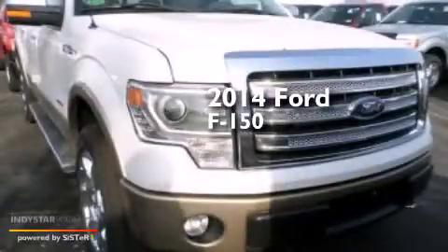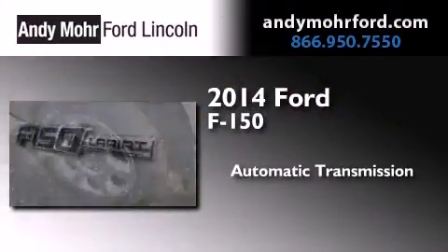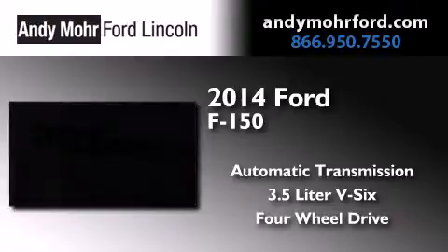This is a brand new 2014 Ford F-150. This truck has an automatic transmission, a 3.5 liter V6, and the added capability of four-wheel drive.